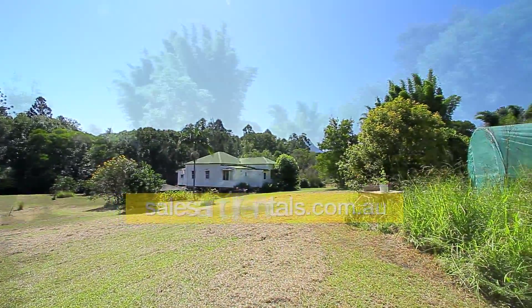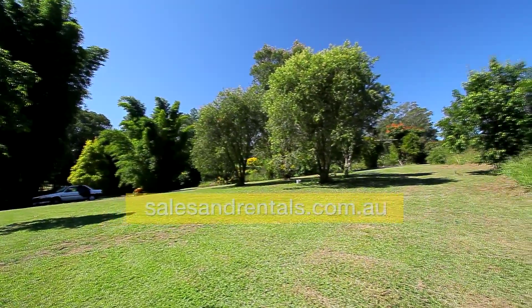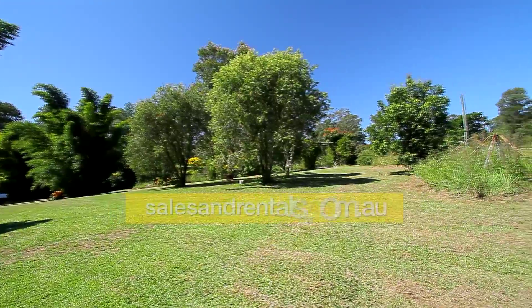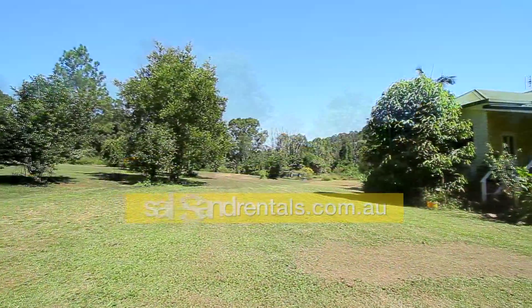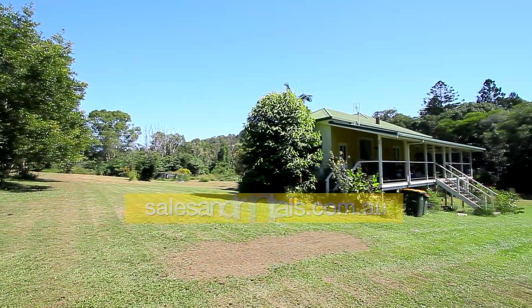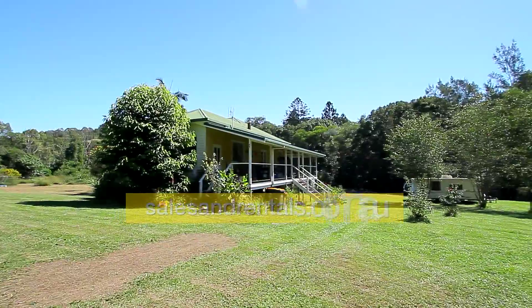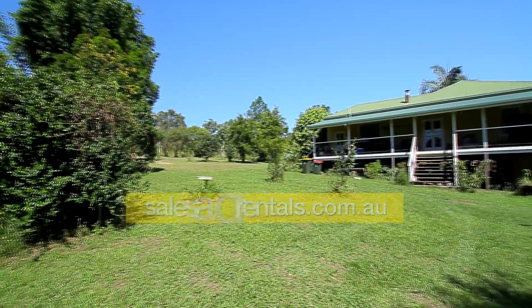The land is gently undulating, gently sloping — five very usable acres with a house located in the middle of the block. The house faces north-east. Here's a view of the property; it's got a veranda wrapping around two sides of it.